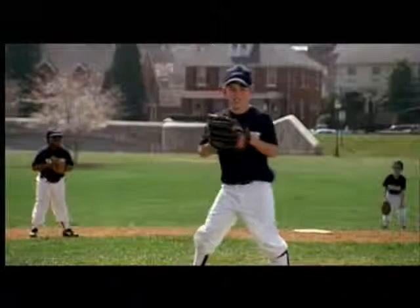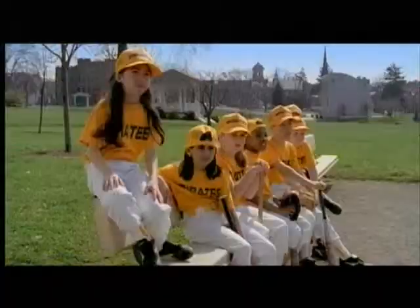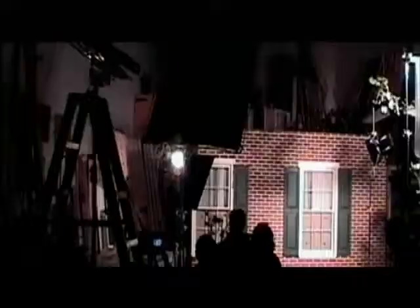The spot entitled Sandlot was shot primarily in a ballpark. The ball flying across the sky, bouncing off a tree, and breaking a window was filmed on a sound stage using an air pump to propel the ball through the window.